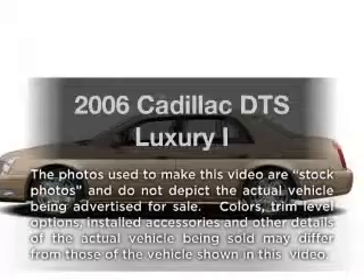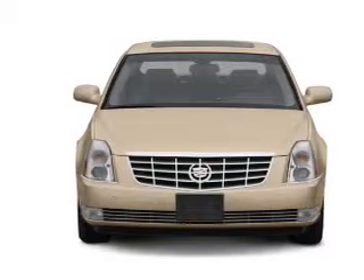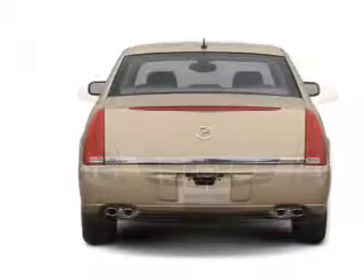Introducing the 2006 Cadillac DTS. This is the set of wheels you've been looking for, with a powerful eight-cylinder engine connected to a smooth shifting automatic transmission.